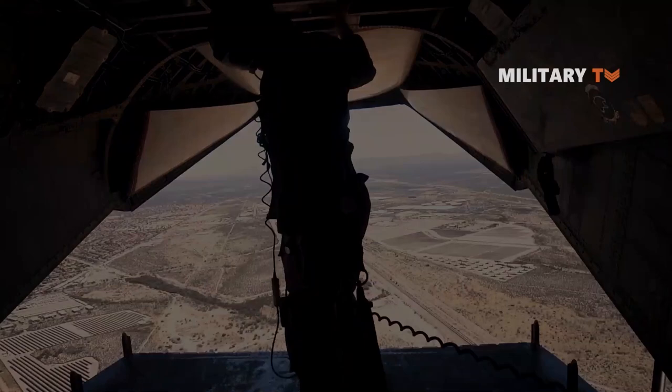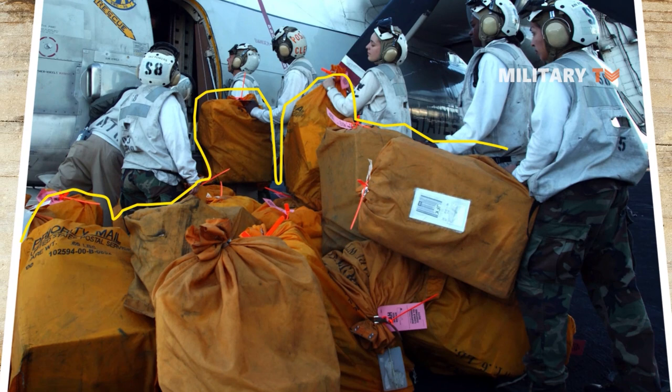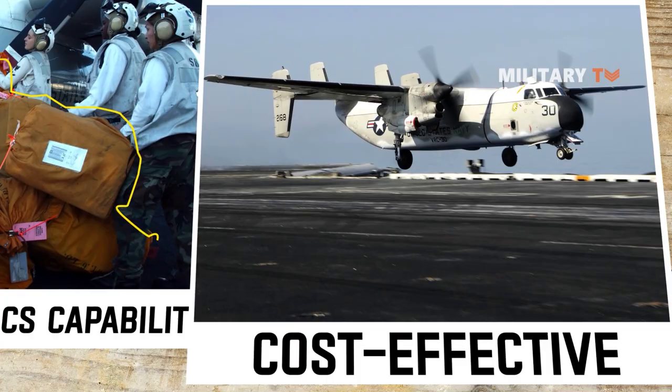In addition, an on-board auxiliary power unit provides aircraft self-sufficiency at remote airfields. The C-2 fleet also supplies rapid airborne logistics capability to the carrier strike force across a full range of sea-basing military operations. Furthermore, improvements to the avionics system, an electrical rewire, and structural enhancements provide the fleet with a cost-effective C-2 platform for the life of its service.